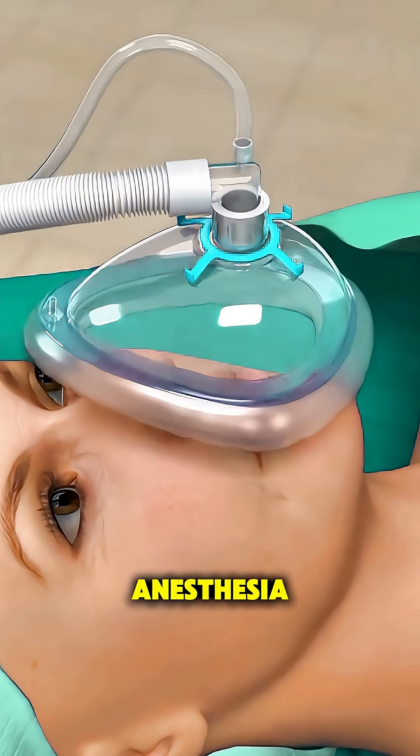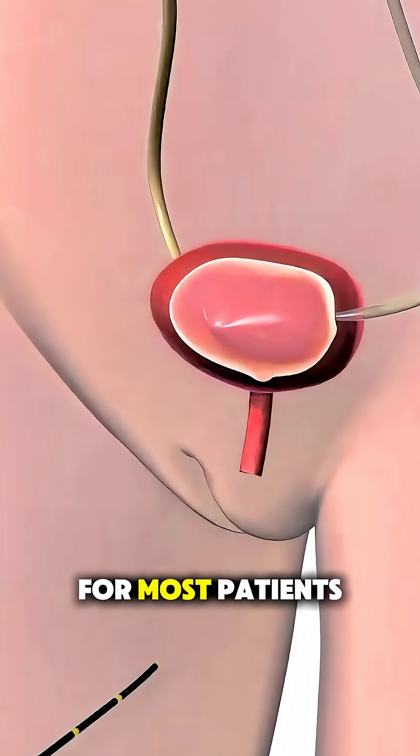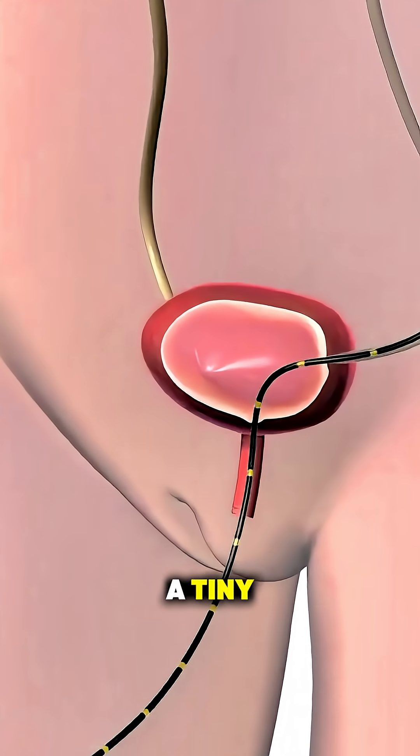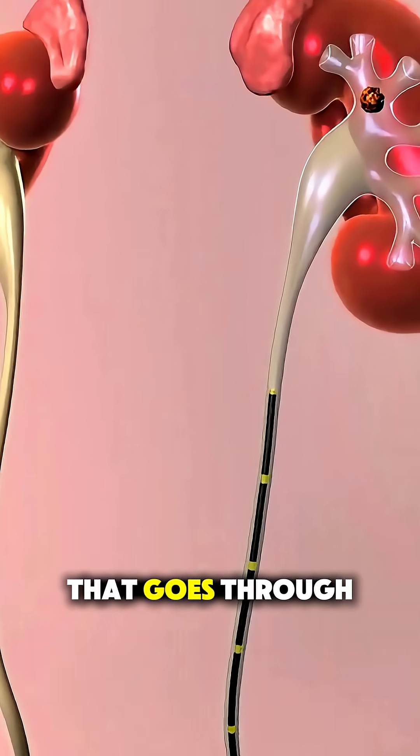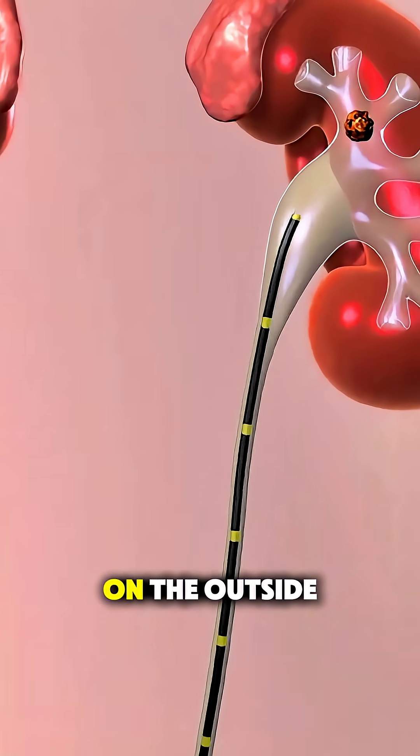First, you're given anesthesia, so you're completely asleep and comfortable. For most patients, the doctor uses a tiny, flexible camera that goes through the natural urinary passage. No cuts on the outside.